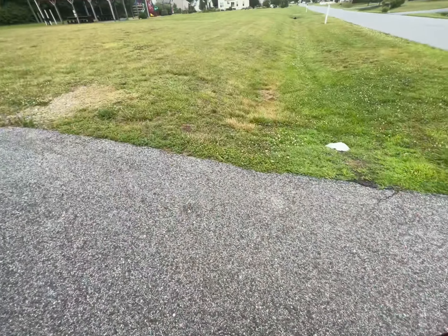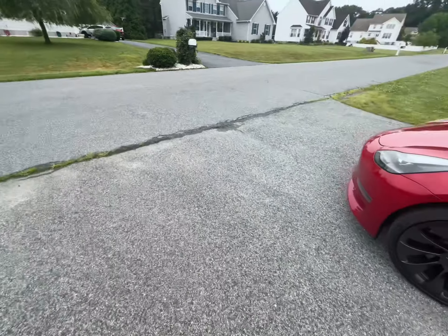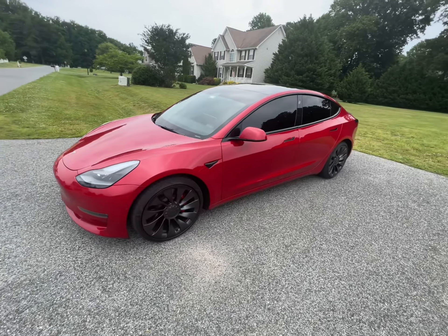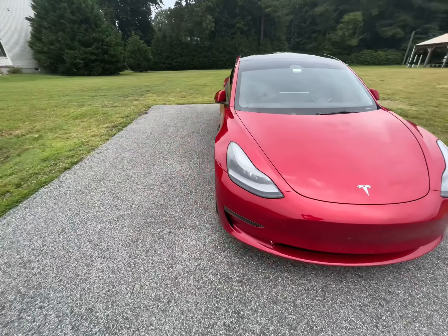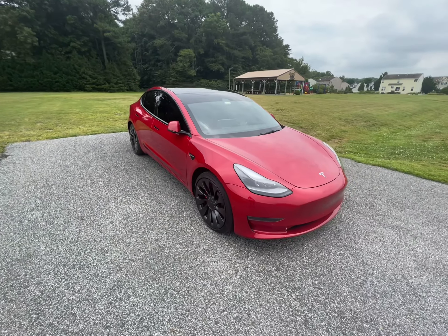I'll give you one more shot of the outside and that's it.